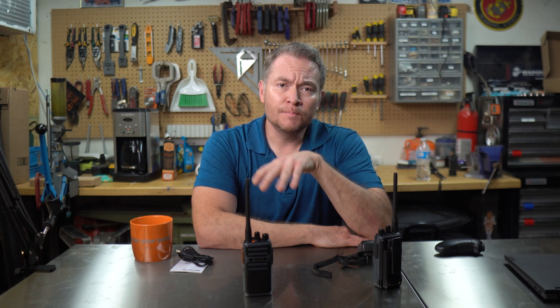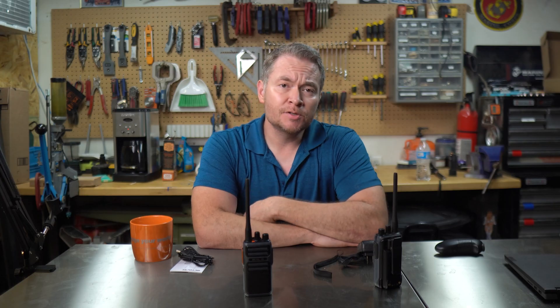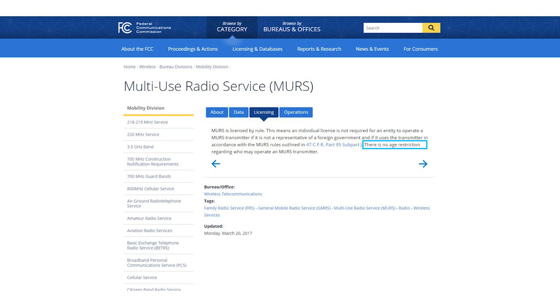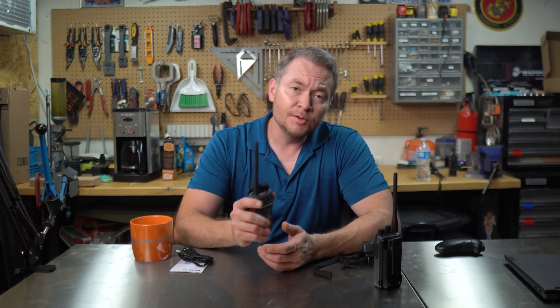Like CB and FRS, MERS is licensed by rule — in other words, you do not need a license to use it. Simply owning an FCC-type certified MERS radio gives you license to use it, and there's no age restriction regarding who may operate a MERS radio. So simple-to-operate radios like these are perfect for just tossing out to friends or family, including kids, to establish and maintain short-range comms.